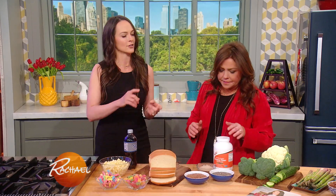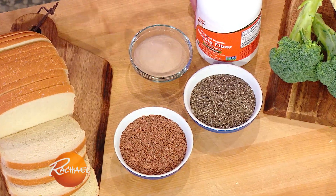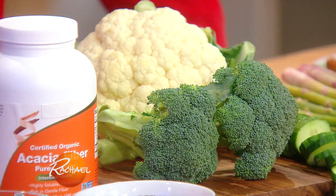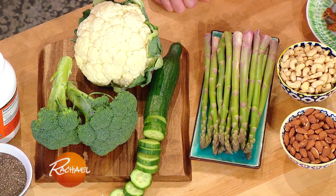We want to eat foods like chia, flax, acacia fiber, non-starchy vegetables like cauliflower, cucumber, asparagus — anything that's a vegetable full of water. Almonds are perfect because they're really high in fiber. They come with protein, fat, and fiber — those three things — so it's one-stop shopping.